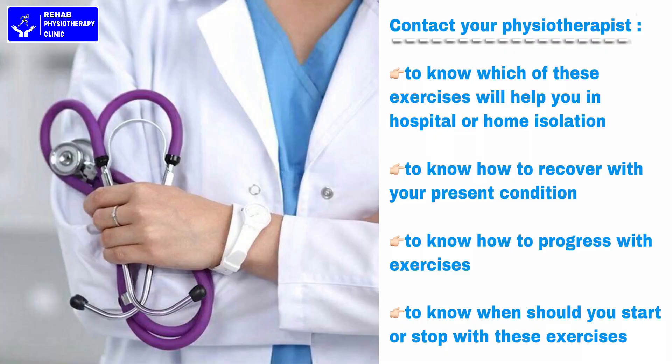You must contact your respiratory therapist to know which exercises will help in your condition, how to progress with these exercises, and when to start or stop with these exercises.